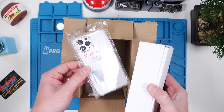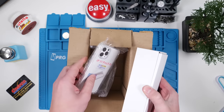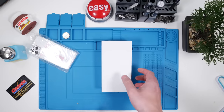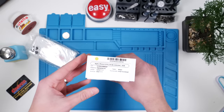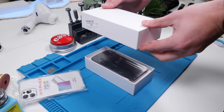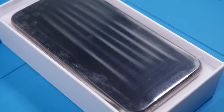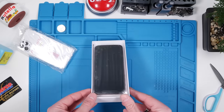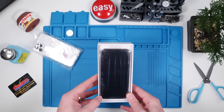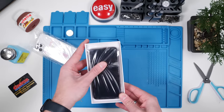They actually included a case as well, which is nice. And here we have the phone — it looks like it's just a generic white box, and it says it's fully functional; we'll see if that's true. It looks so dusty and it's not very pretty. They didn't do a good job with the packaging.